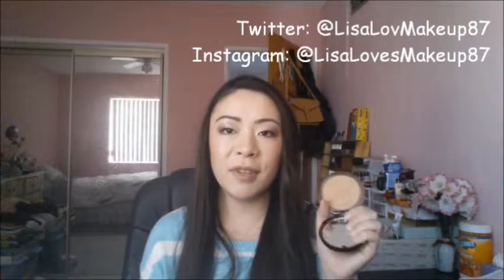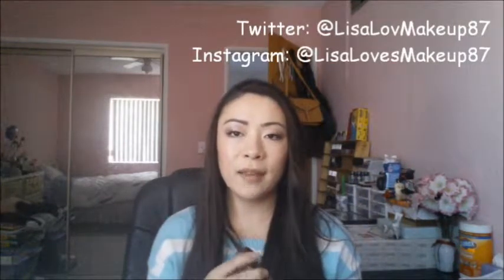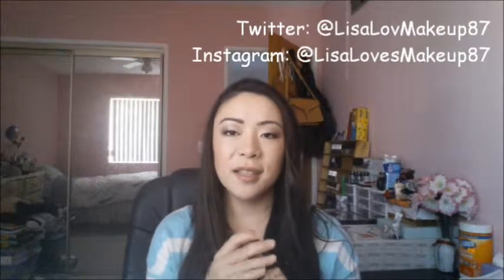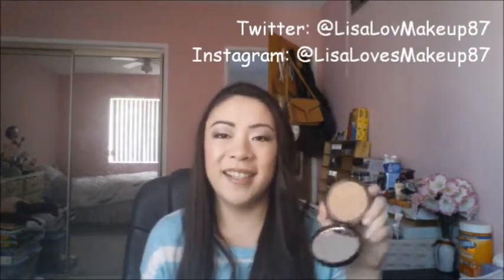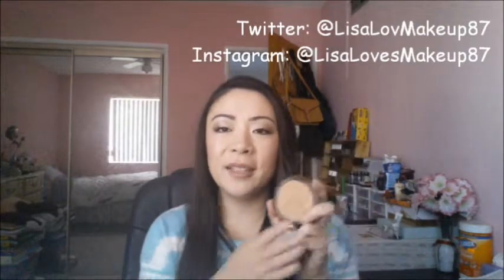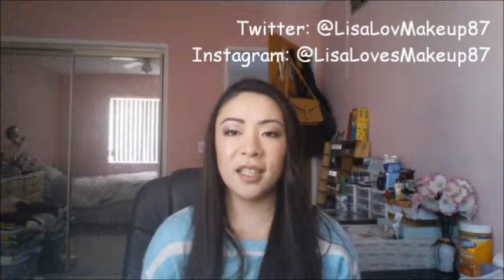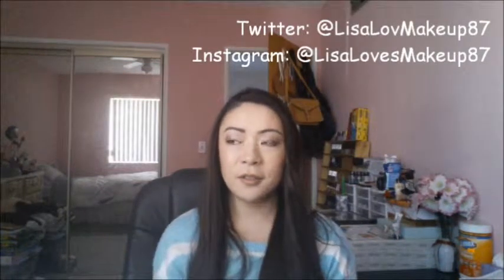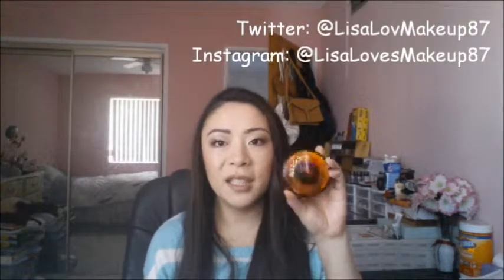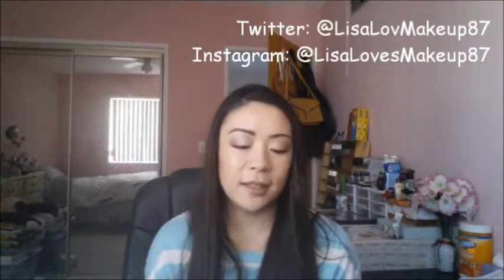I know that NYC Sunny Bronzer is pretty popular among the beauty community, but I think if you have yellow undertones — like Asian like me — you might actually like this better, because if you have yellow undertones already, I think the NYC Bronzer kind of goes on a little orangey. So you might want to give this a try because I think it'll really complement your skin better.